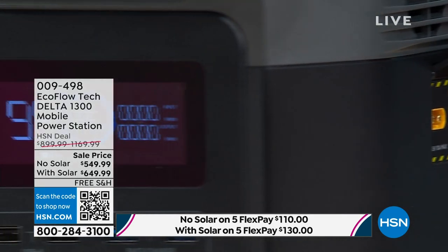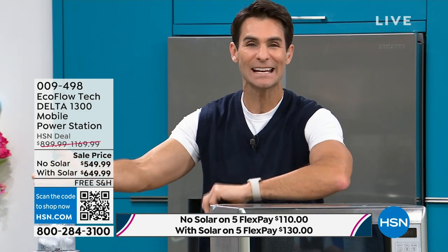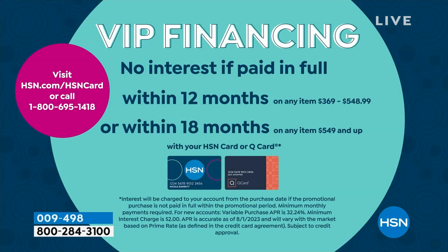The portability is key — not just at home in case of an emergency, but throwing it in the trunk of your car, in your RV, at a birthday party at the park to keep devices charged and run a fan. You can get this home using your HSN card for 18-month VIP financing at $36.11 a month — that's for the larger bundle with solar panels. The real deal right now is the one with the solar panels, which allows you to be completely off the grid. The 110-watt solar panel plugs into your EcoFlow so while you're out camping, everything stays charged. It also comes with a case, and you're getting the portable light.